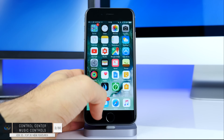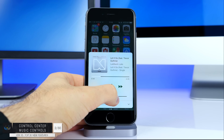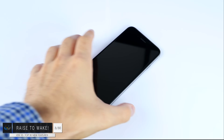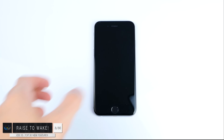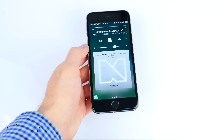Number two: also in the control center, if you swipe to the left you get taken to this brand new music interface from which you can change the music, the source, the volume and more. Number three: we have raise to wake. So if your iPhone is sitting flat on the table you can simply lift it and the screen will turn on and show you any missed notifications without having to press the home button or the side button.